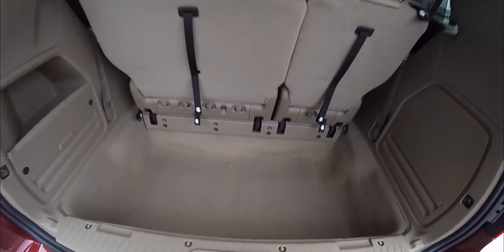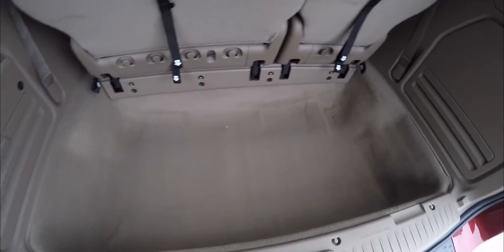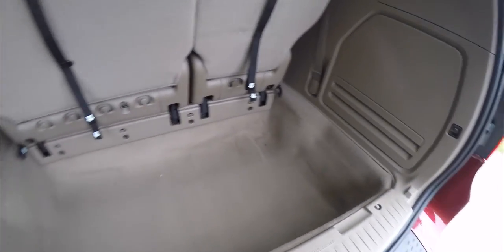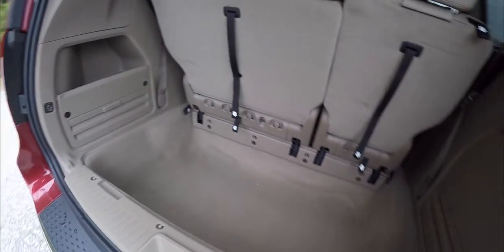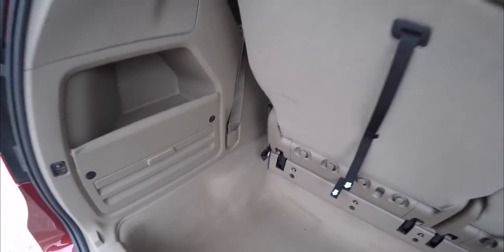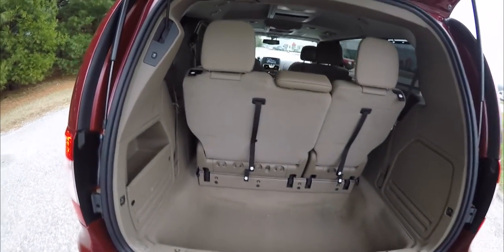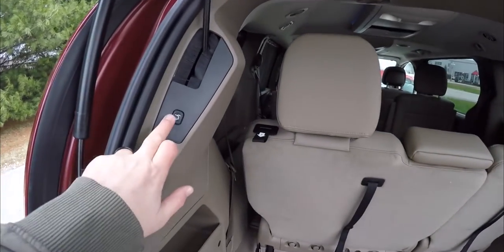Taking a quick look at the luggage area — with the stow-and-go seating, you have a nice deep storage area for luggage with the third row seats up, as well as a storage bin with a jack and tools. To lower the liftgate, just press the button in the trim panel.